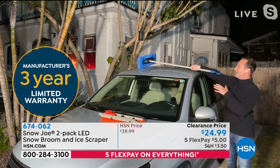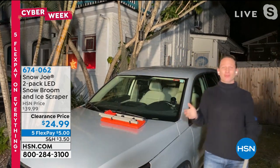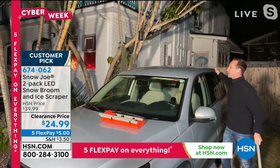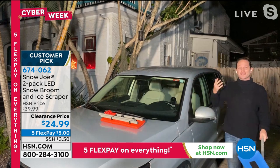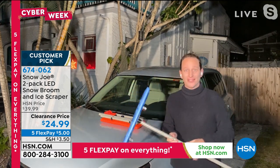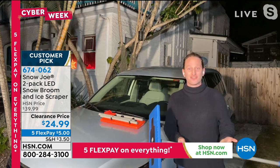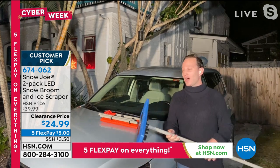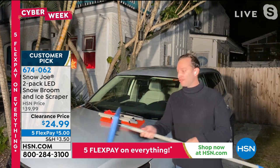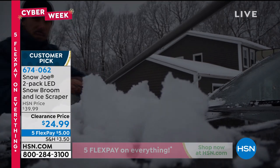The LED light at the front means you can see what you're doing at night when you come out of work in the dark. Underneath the snow there's always a layer of ice — and the ice scraper on the other end handles that. The tool can be broken down and folded back into the car for storage, then used again and again through the season — which makes it such a great gift.